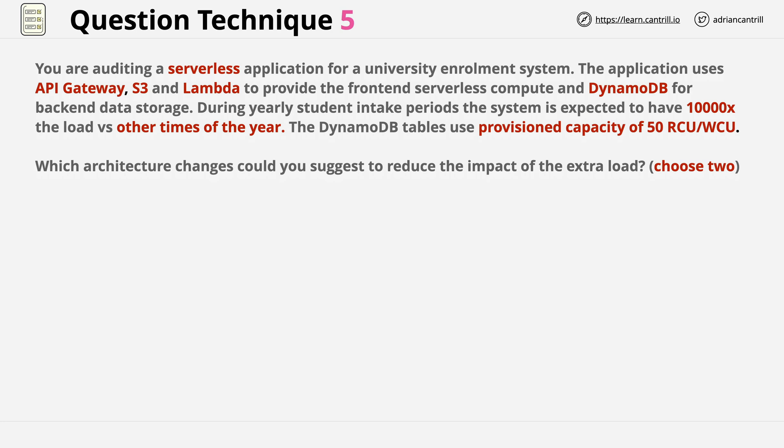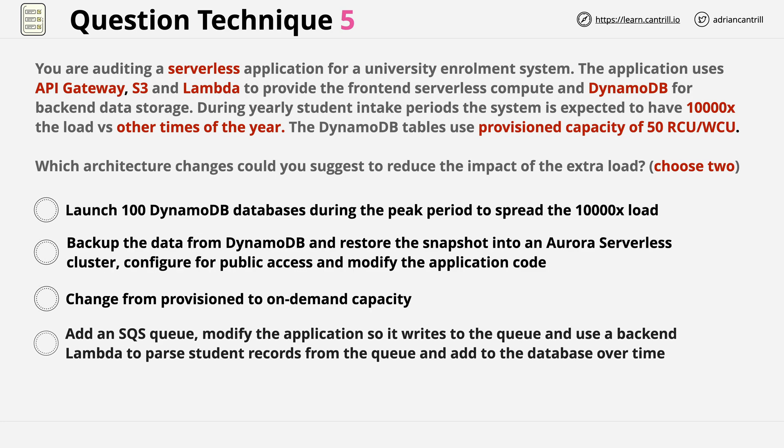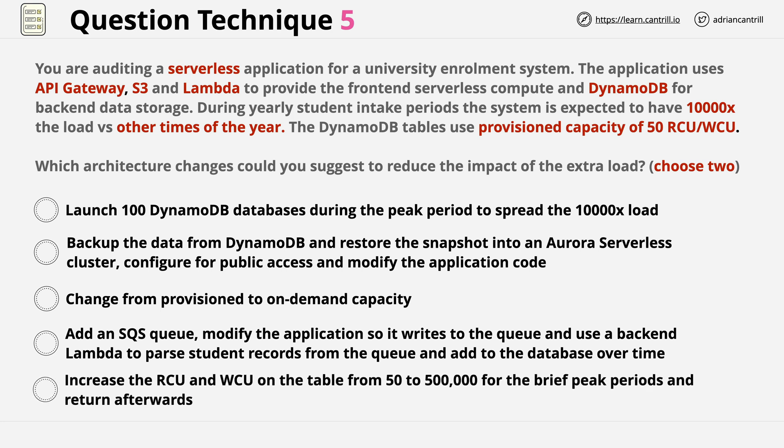For this question, we need to pick two correct answers, which is slightly different from questions we've looked at previously that only required one. When there are two correct answers, we can either be looking at two parts of the same solution, or two potentially correct solutions to the problem. We have a total of five answers, and we need to pick two from this list.